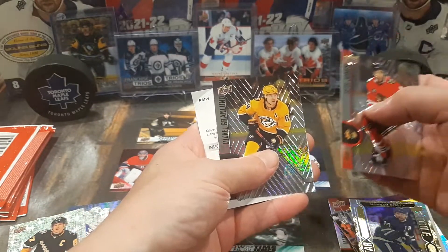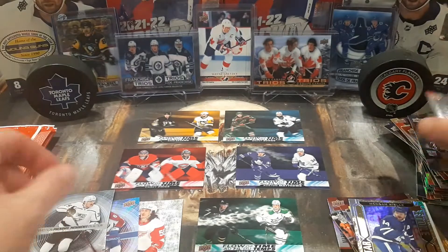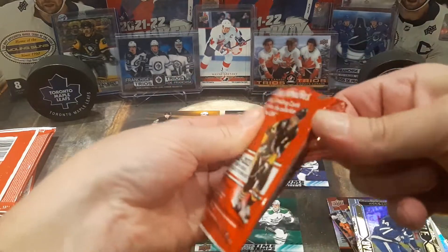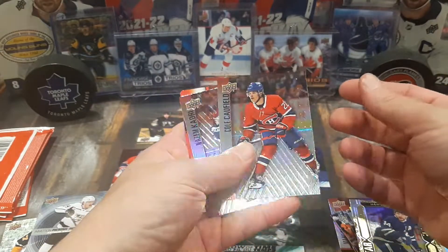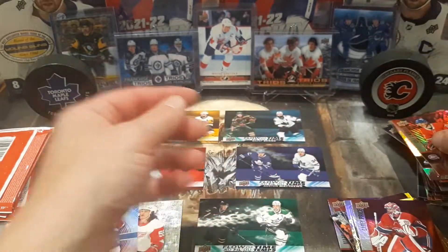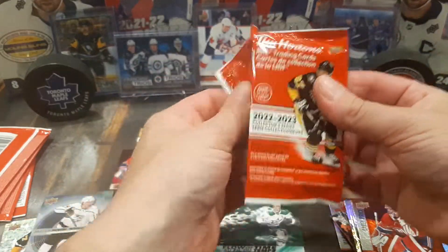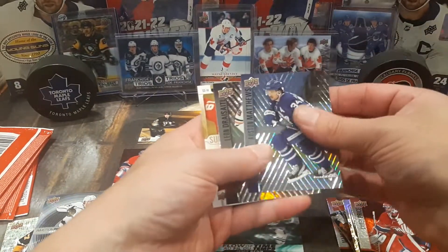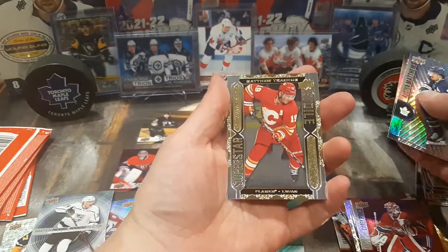Seth Jones, Michael Grabner, and Arthur Kaliev for the In Motion Phenoms. Another Cole Caulfield base, Nazem Kadri, and a Carey Price red die-cut. It's only 120 base cards, so you're going to see a lot of doubles the more packs you buy. But really, the inserts are the exciting ones to pull. Auston Matthews base, Leon Draisaitl, and Matthew Tkachuk still in the Flames jersey.